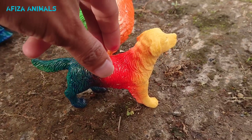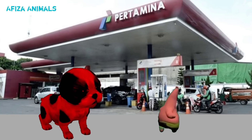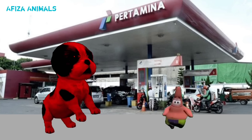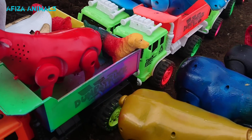Wow, lihat ini teman-teman, ada anjing warna-warni. Mantul sekali! Wow, lucu sekali teman-teman, anjingnya bisa berjoget sama Patrick.